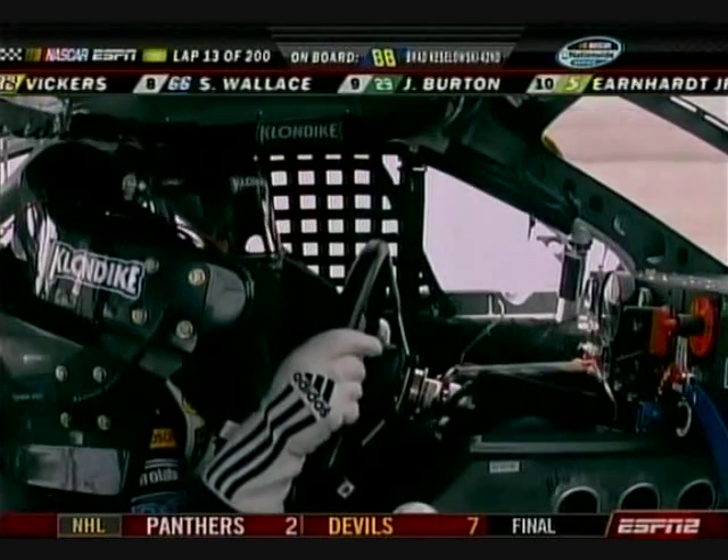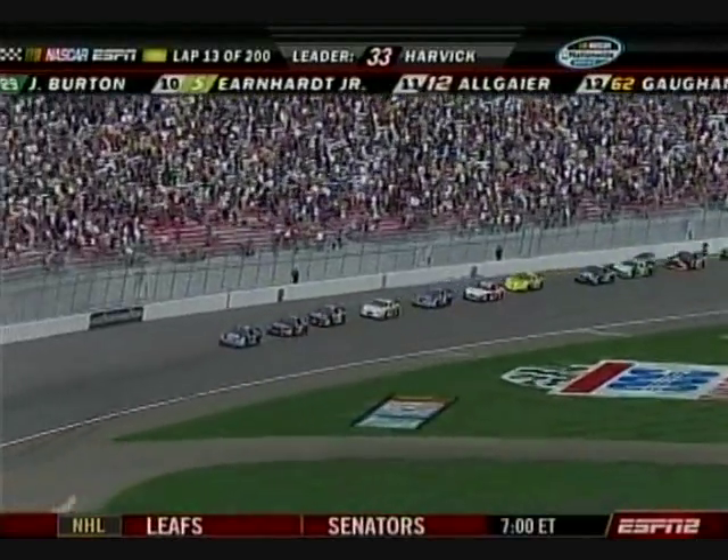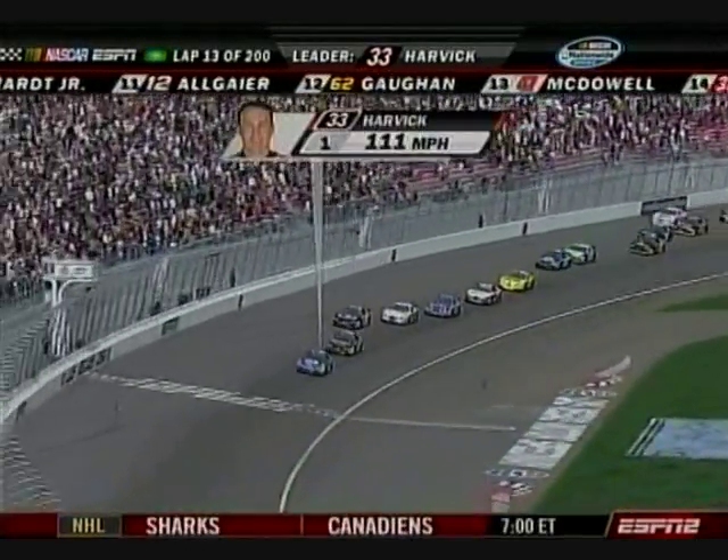Thank you, Dave. The 88 car will go to the tail end. Also back there, adding insult to injury, is the 20 car — too fast coming on pit road. Denny Hamlin will have a long way to go as well.